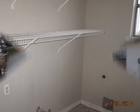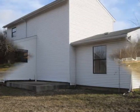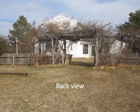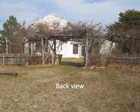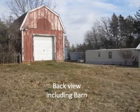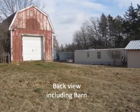Next is a side shot of the home. Next is the back view of the home. Next is a view of the barn with the well equipment inside and plenty of space for storage.